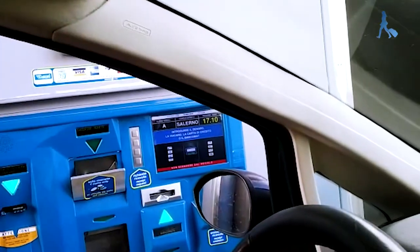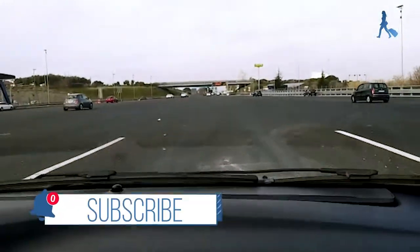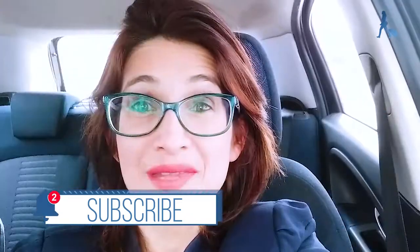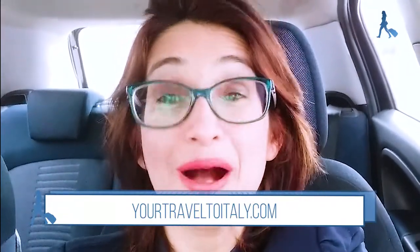I will show you as soon as we arrive at the next toll how it works in practice. Are you enjoying the video? Please don't forget to like and subscribe to our channel. Before I finish this video, I wanted to tell you that we have more than 500 posts in our blog with a lot of itinerary examples and other tips to help you plan the best trip to Italy. If you are planning a trip to Italy, don't forget to check our website, yourtraveltoitaly.com, where you can find a lot of useful information.